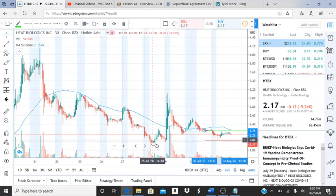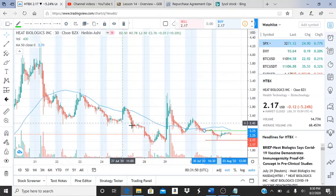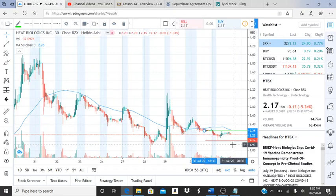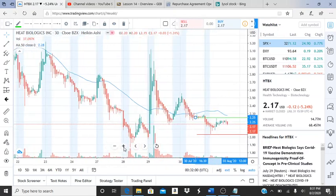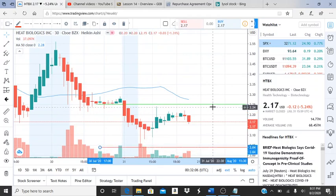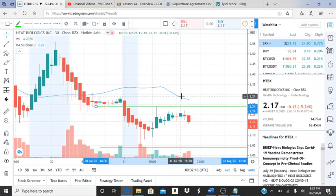I hope you guys learn something new after watching this video. There was a very bearish run here — bulls tried to reappear, and the bearish trend is happening again. There are some key things to pay close attention to for the following week. Heat Biologics is obviously part of the vaccines and the health sector that is going on right now, and they're trying to create their vaccine.